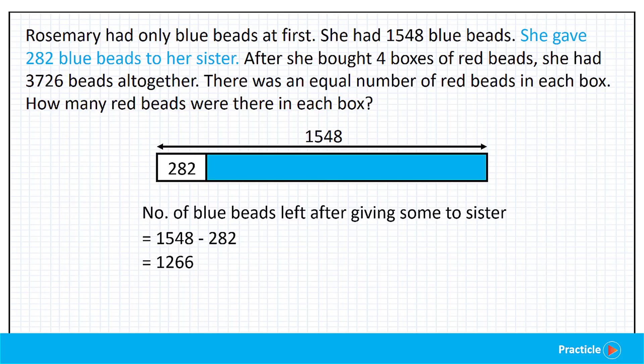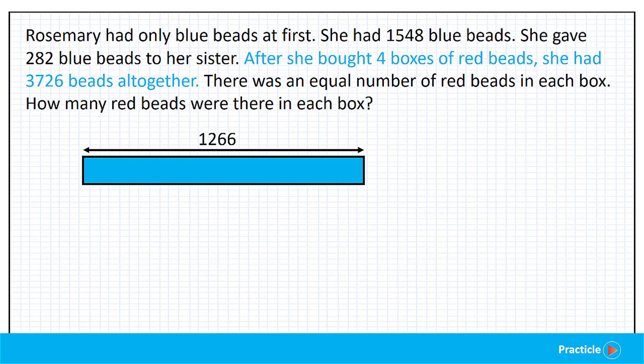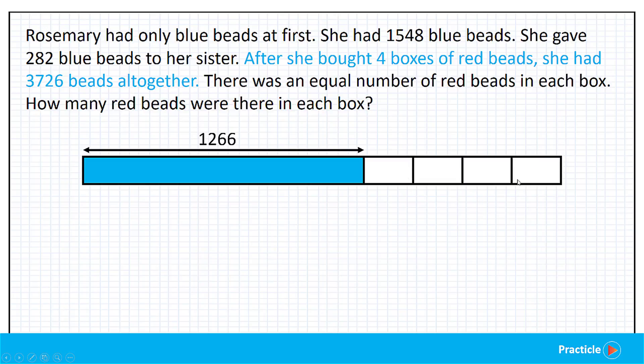Now let's see what happens next. After she bought four boxes of red beads, she had 3,726 beads altogether. So can you guess what we are going to draw in the model? If you said four boxes, you are right. We are going to draw four boxes of equal size to the model that we have now. These four boxes represent the four boxes of red beads that Rosemary bought. Since 3,726 represents the total number of red and blue beads that Rosemary had in the end, everything that we see here must add up to give us 3,726.